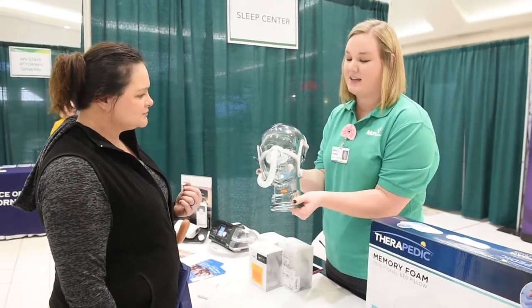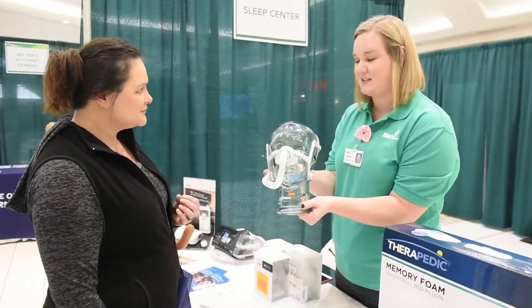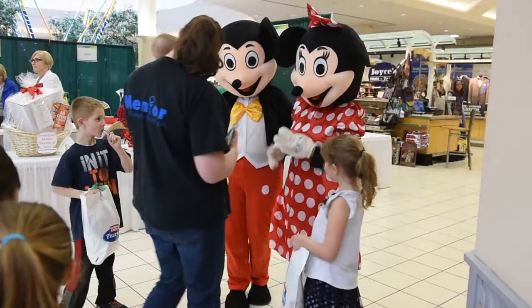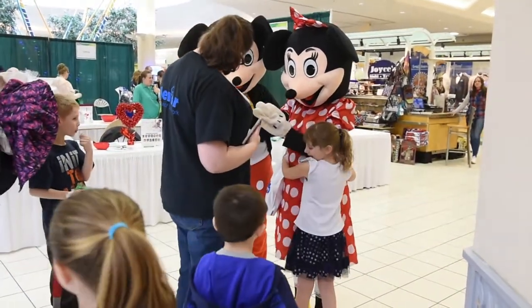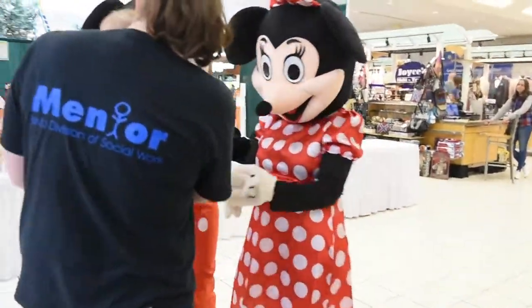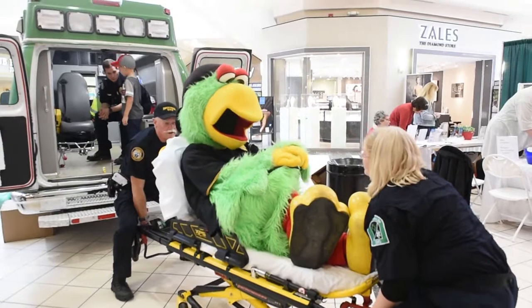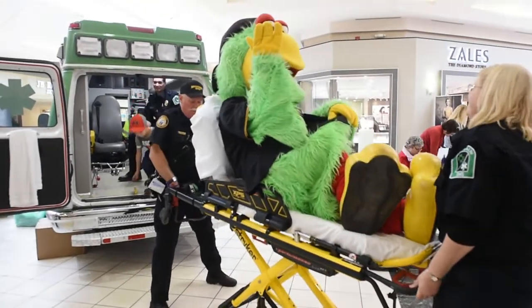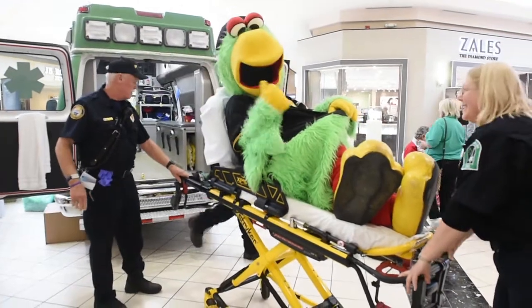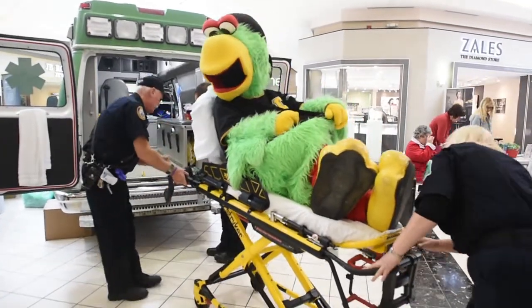We also have over 50 vendors again this year offering bone density screenings, multi-phasic blood screenings, blood pressure checks, and vision screenings. We encourage the community to come out to the Morgantown Mall today in Westover with your kids and tour Mon EMS with an ambulance tour. We have multiple characters for the kids to meet and have pictures taken with as well.